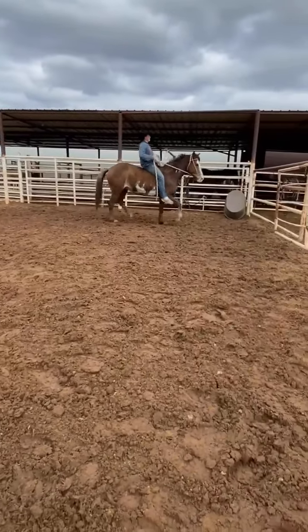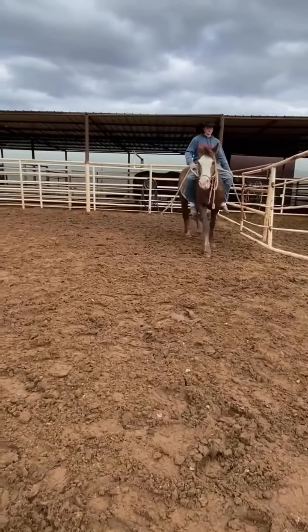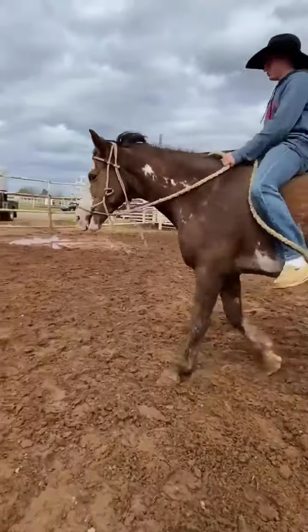She stands about 14 hands 3 inches. 10 to 12 years old is the approximate estimation on her age.